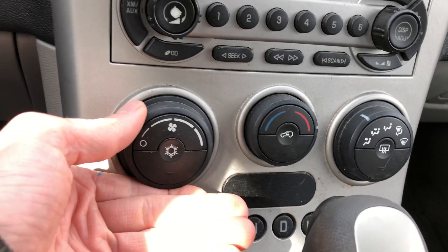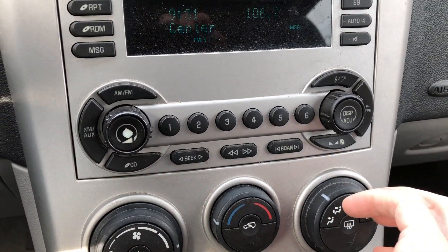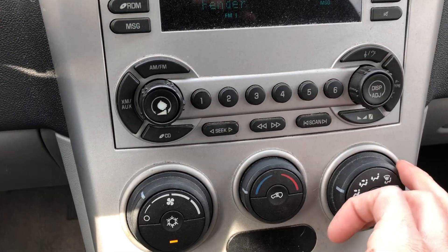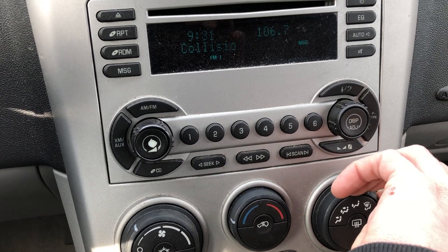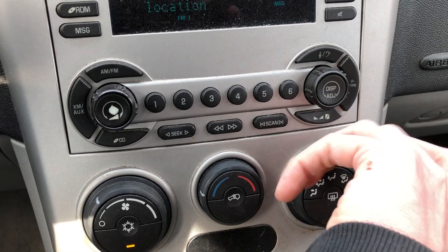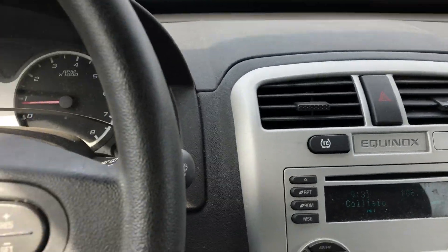We'll check out the heater and seat controls. Turn it down so you can hear it, but obviously the fan speeds work. Sounds like everything's trying to change over, so that's good to see. We got everything working here — it's blowing some AC out, which is always good.